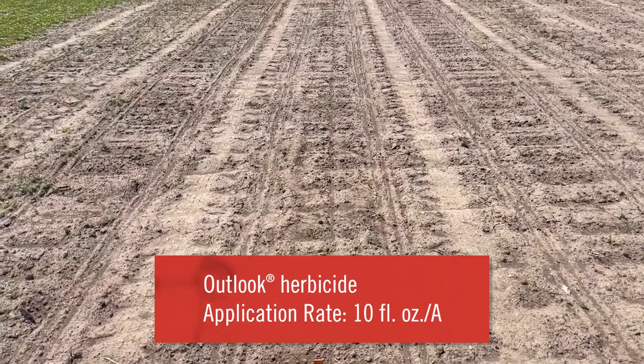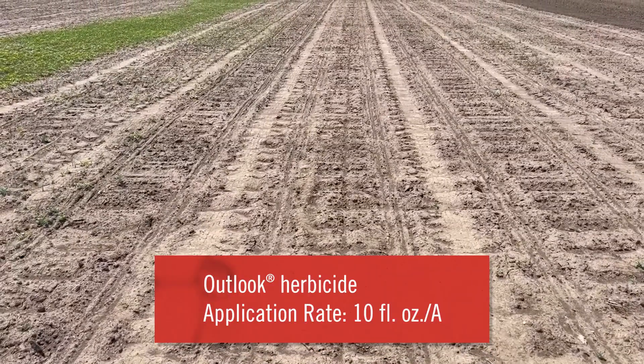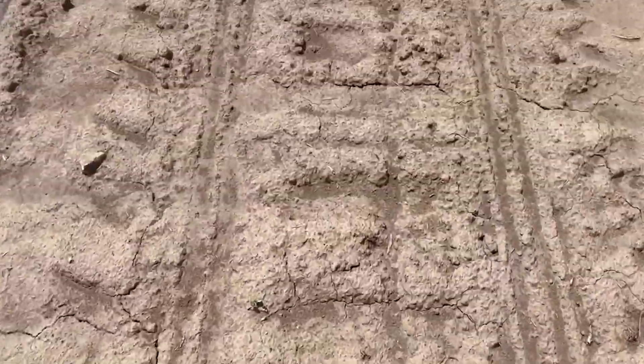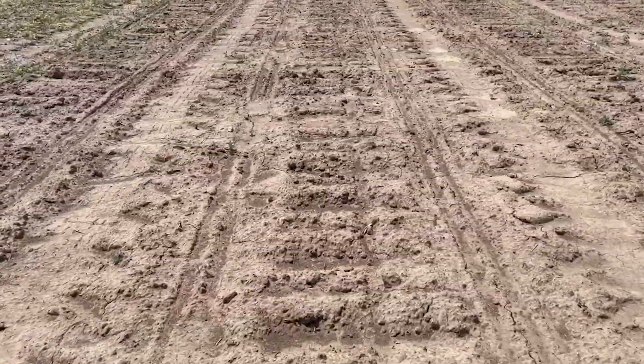This third plot had ten ounces of Outlook put out about three weeks ago. Not bad from a distance, but taking a closer look there's about half a dozen lamb's quarters and some velvet leaf — a few more lamb's quarters than the pyroxasulfone that went out.